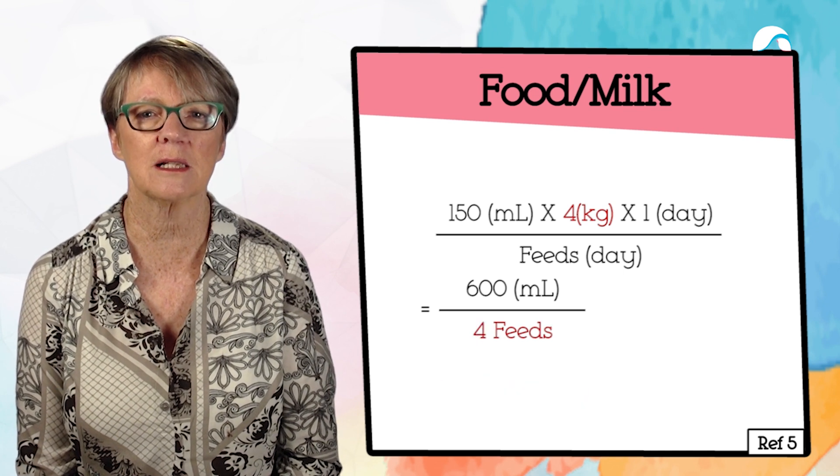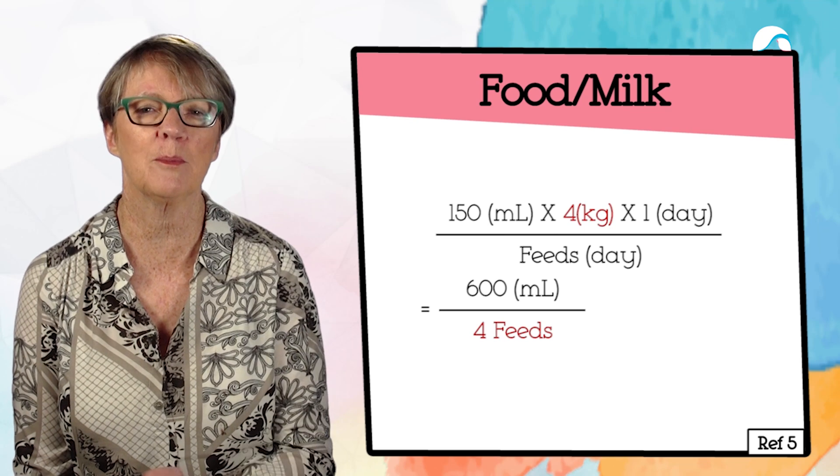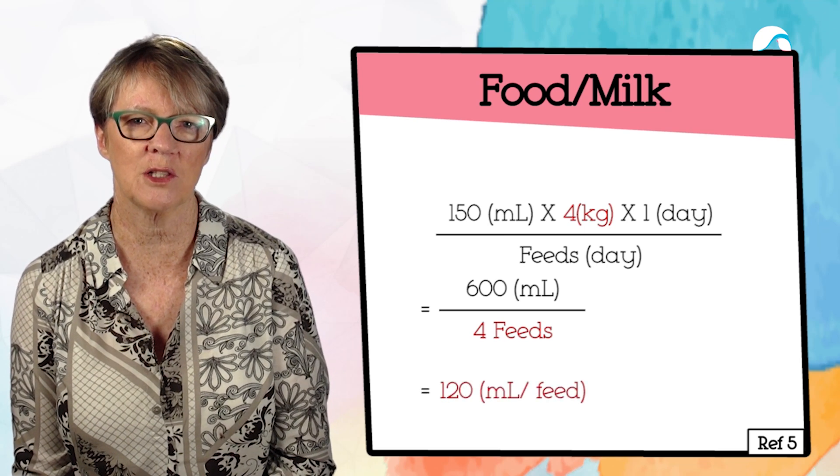But if she skips through the night and sleeps — which would be lovely — then we might give her 120 mils each feed.